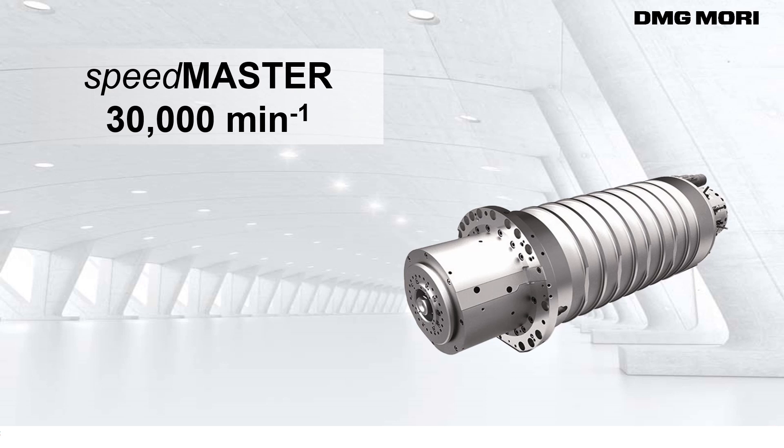DMG Mori has recently developed Speedmaster, its high-performance spindle, with a new specification. Here are the highlights.